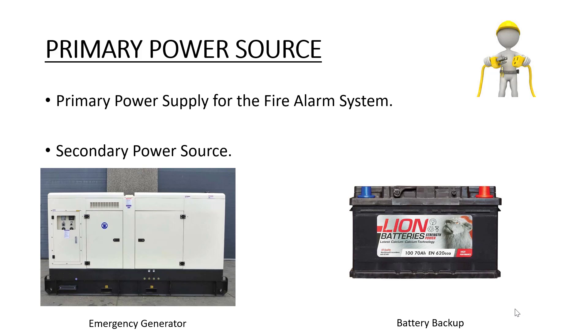These systems have a primary power source, which is typically from the city, and a secondary power source, usually through a generator or battery backup. Once again, these systems also need to be inspected, tested, and maintained.